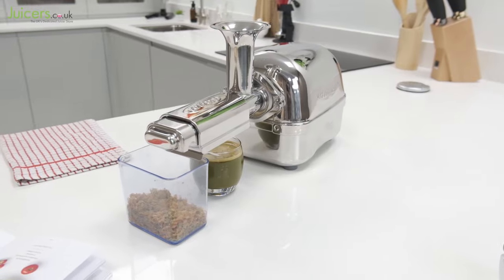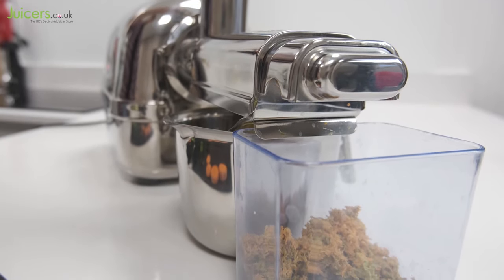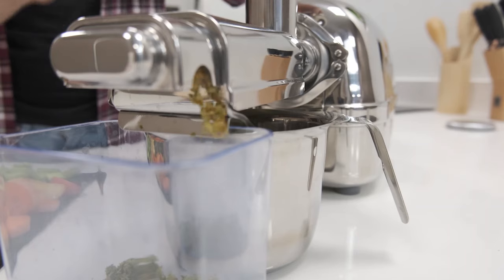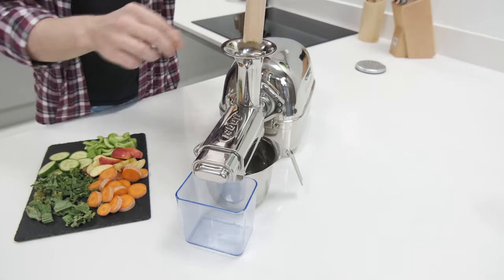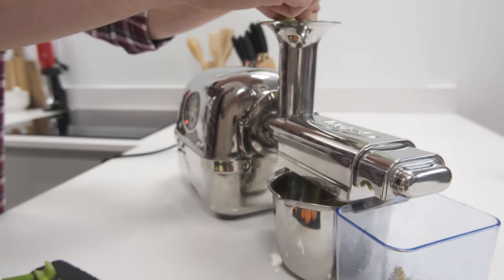That brings us to our final tier: the top-of-the-range juicers. This tier is home to the Angel range of juicers, which offer unparalleled build quality and juice performance with a fully stainless steel design. These juicers use a twin gear mechanism to press ingredients thoroughly, leaving behind only bone-dry pulp and plenty of nutrient-rich juice. In terms of juicing performance, no other juicer in the UK market comes close to matching any model in the Angel range.